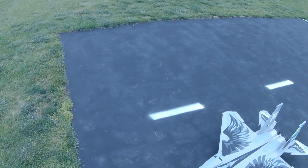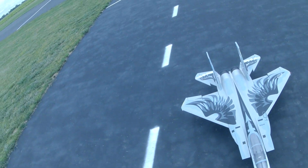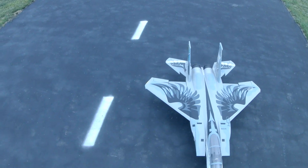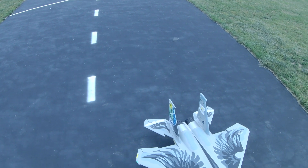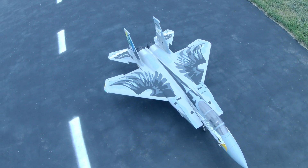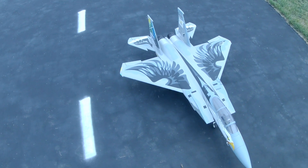That's the Arrows F-15, Oregon — I think it's Oregon National Guard scheme. Thanks for watching, like and subscribe, and have a good day. Bye.